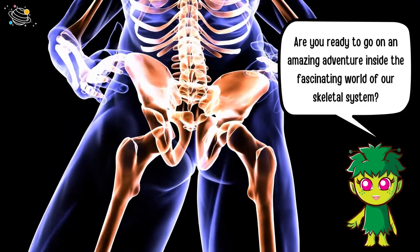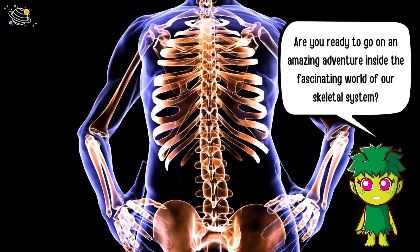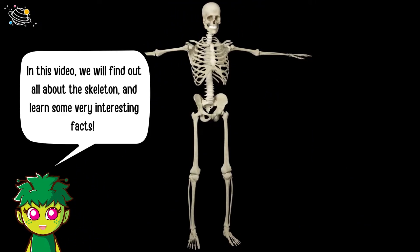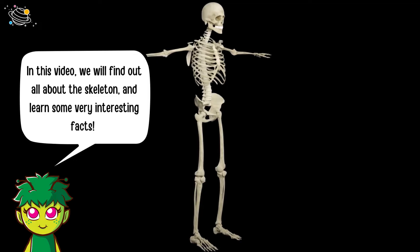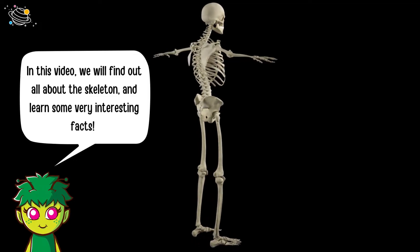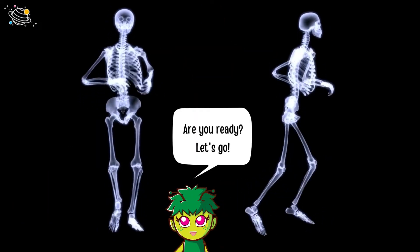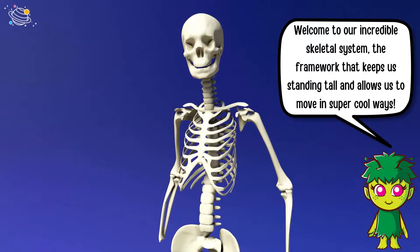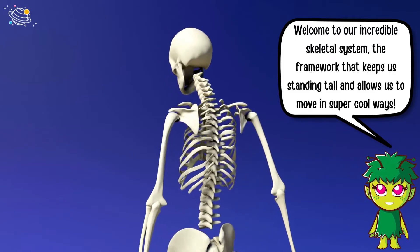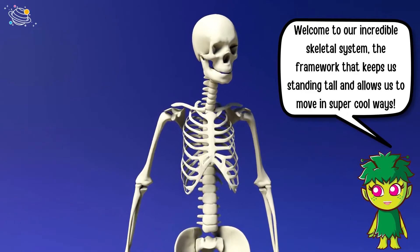Are you ready to go on an amazing adventure inside the fascinating world of our skeletal system? In this video we will find out all about the skeleton and learn some very interesting facts. Are you ready? Let's go! Welcome to our incredible skeletal system, the framework that keeps us standing tall and allows us to move in super cool ways.